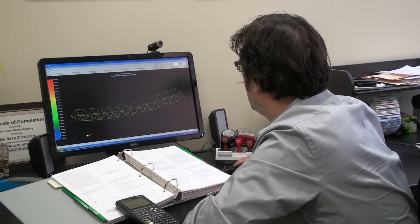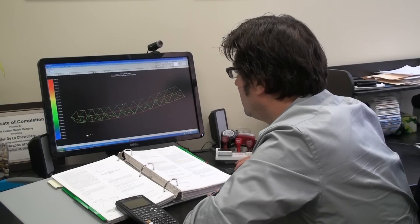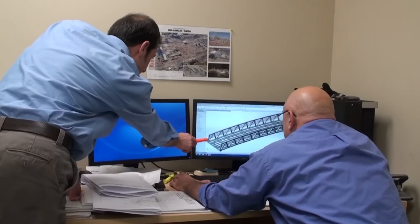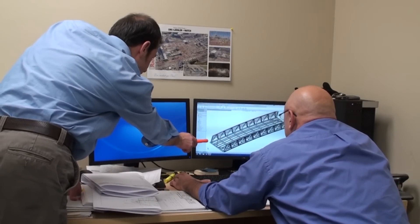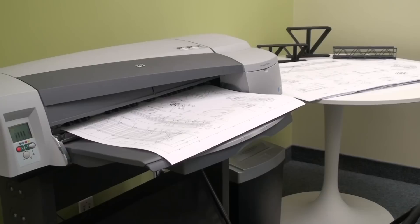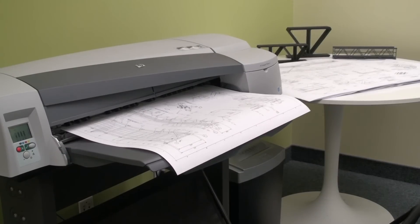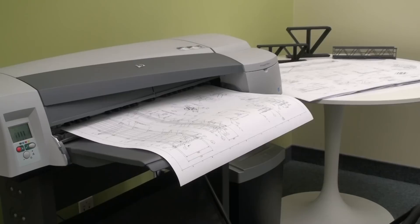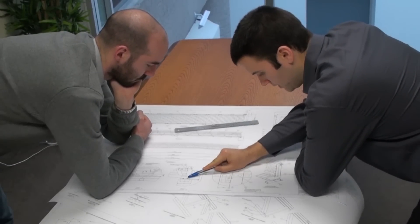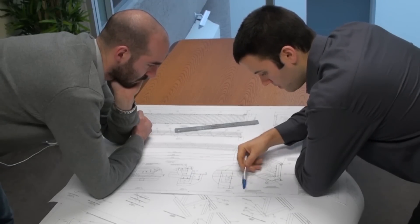MADI Group design engineers use beam element finite element analysis software to determine critical bridge stress points, while 3D modeling software creates the most efficient and easy-to-build structure for the horse bridge. Large-scale 24 by 36 project blueprints are printed, and engineers check the plans to ensure that the final design conforms to client requirements and shop practices.